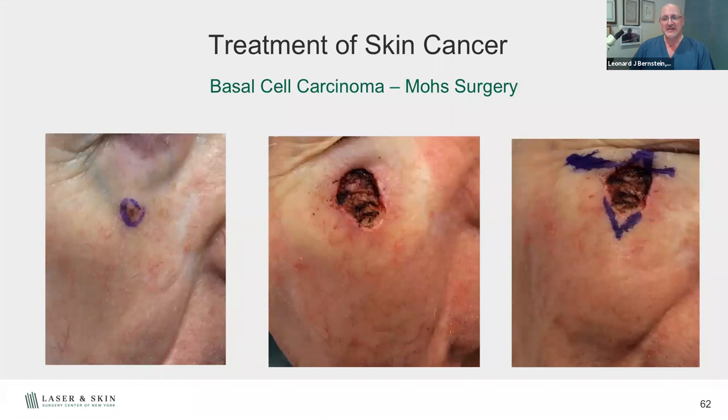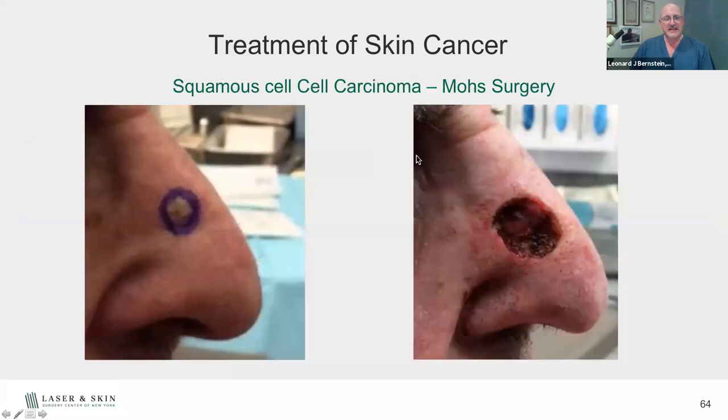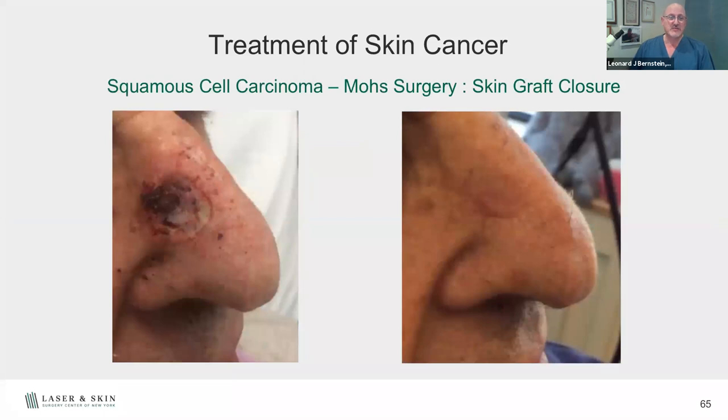Here's another lesion on the cheek by the eyelid — a big defect. We did a flap, rotating skin from the side so we wouldn't pull down on the eyelid skin. Lastly, here's a squamous cell carcinoma creating a big hole inside the nose. You can't close these edges side to side, so we used a skin graft — borrowing skin from behind the ear. After three months, it's well healed. Sometimes there's some irregularity in the surface of the flap or graft, and we can improve it further.